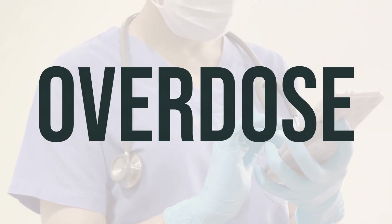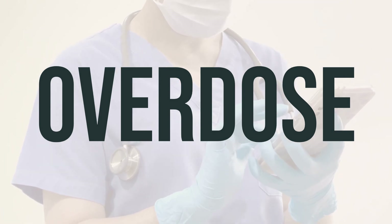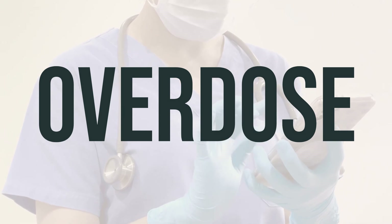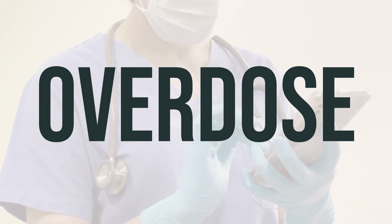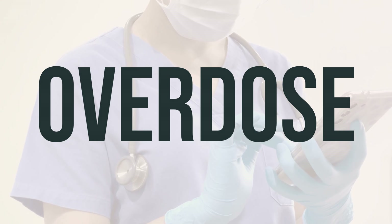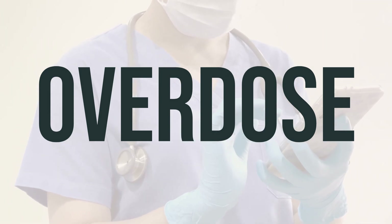If someone has taken too much Tylenol 8-hour 650mg tablet and is experiencing serious symptoms like passing out or difficulty breathing, call 911 immediately. Otherwise, contact a poison control center right away. In the U.S., call 1-800-222-1222; Canadian residents can call a provincial poison control center. Symptoms of overdose may include nausea, vomiting, loss of appetite, sweating, stomach or abdominal pain, extreme tiredness, yellowing of the eyes or skin, and dark urine. If you or someone you know is experiencing any of these symptoms, seek medical help immediately.